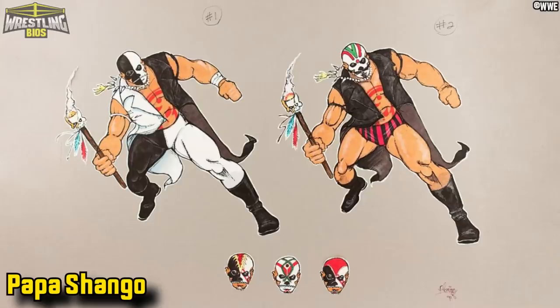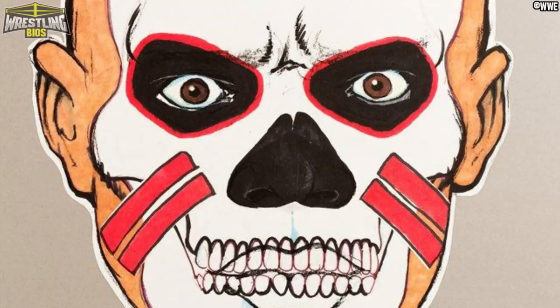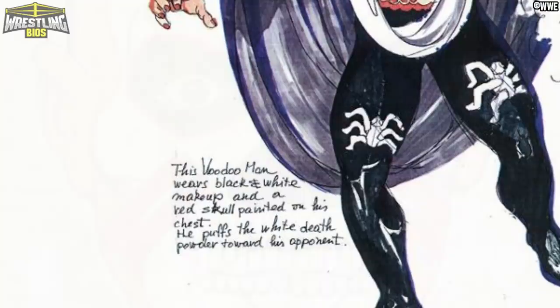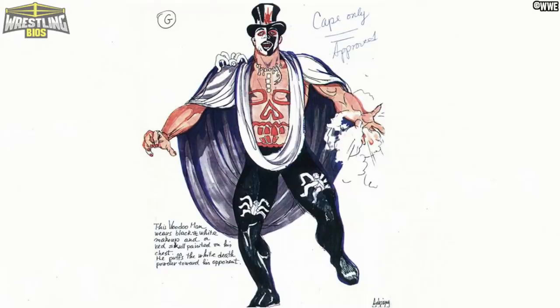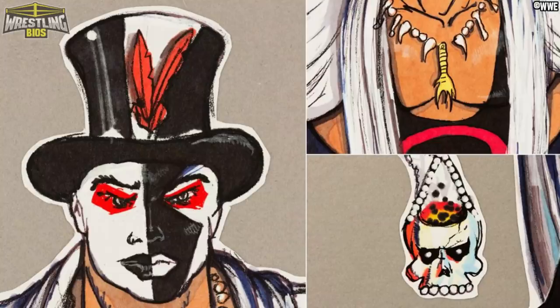Here's some early design ideas for Papa Shango. There were a couple of different ideas for his face paint, but in the end I think they settled on the best one. From the notes, it looks like the WWF always knew he was going to be some sort of voodoo practitioner, and many of his traits can be seen through the various pieces of artwork here. I think this is a case of the finished product being even better than the concept ideas — Papa Shango sure was a memorable character.